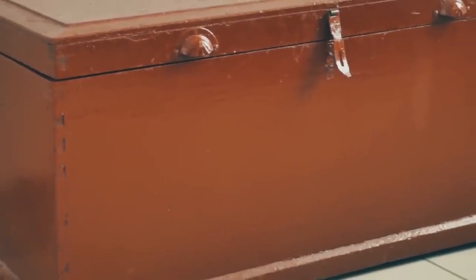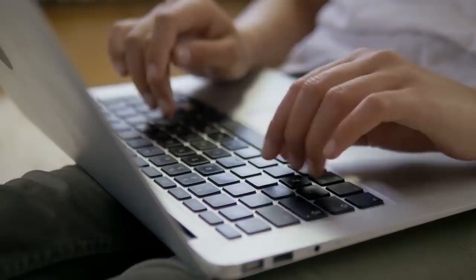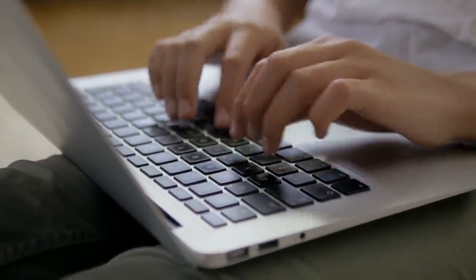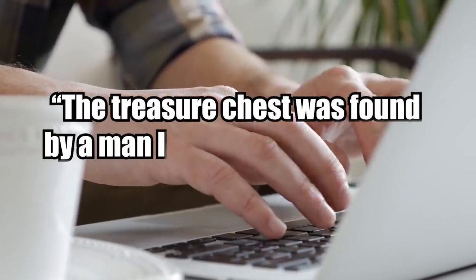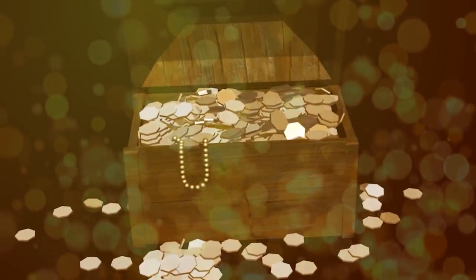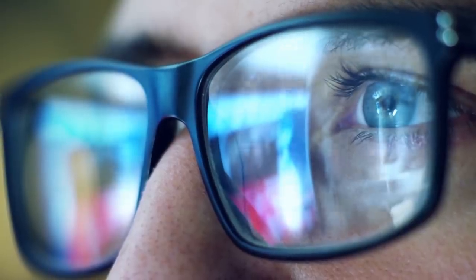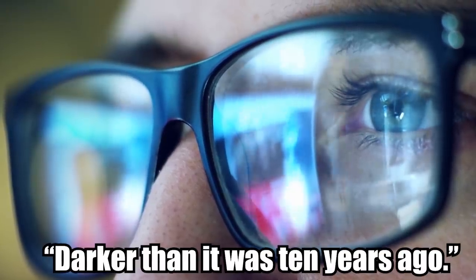But apparently the search is over — someone has found the treasure! Fen's treasure was officially reported as found in June of this year. Fen announced the discovery in his blog but did not disclose the lucky finder's identity per the individual's wishes for privacy. The treasure chest was found by a man he did not know and had not communicated with since 2018, and the man found the chest exactly where Fen had left it a decade earlier. He posted photographs of himself going through the bronze chest, which he said was darker than it was ten years ago.